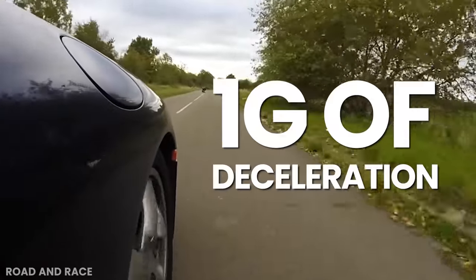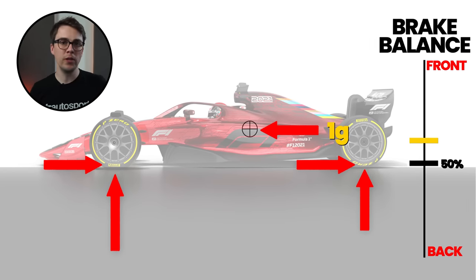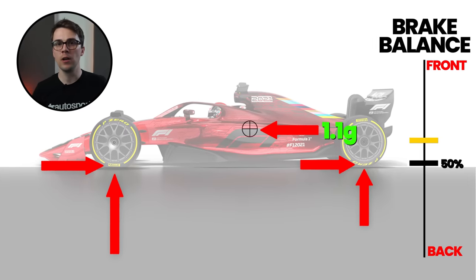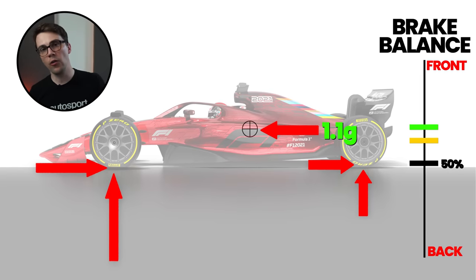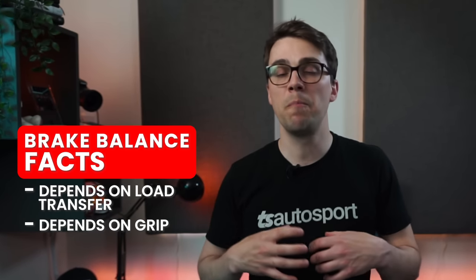Let's take a quick look at an example of a normal road car. Let's say we have tires that can produce about 1g of deceleration. Since the front axle now has more vertical load than the rear, we can apply more braking torque to this axle before it starts to lock compared to the rear. The brake torque distribution that we need should be proportional to the load on each axle. Now if we have super grippy road tires that can produce about 1.1g of deceleration, with more deceleration we have even more load transfer to the front axle, so the brake balance needs to go even further forwards. Otherwise the rear axle locks before we achieve maximum deceleration. So for the same car, if we're trying to maximize straight-line braking performance, the brake balance depends on how much grip we have.